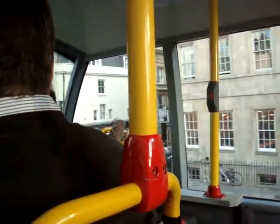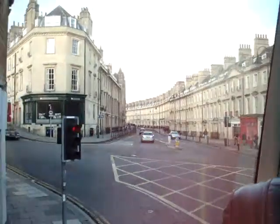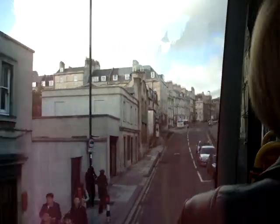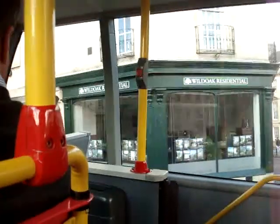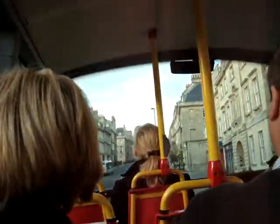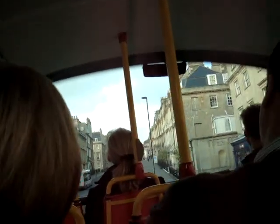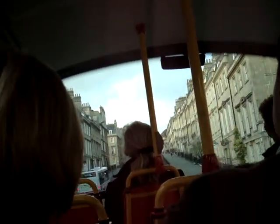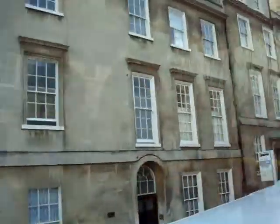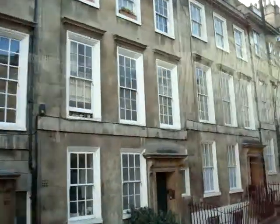We're going to turn to the left now, but if you look straight ahead of you, you've got a rather lovely residential street up there. It's called the Paragon — a lovely curved street. All that's best in residential architecture. And you'll see more of it straight ahead, left and right. This is all an expansion of Bath in the 18th century, resulting in some of these wonderful, classic buildings.